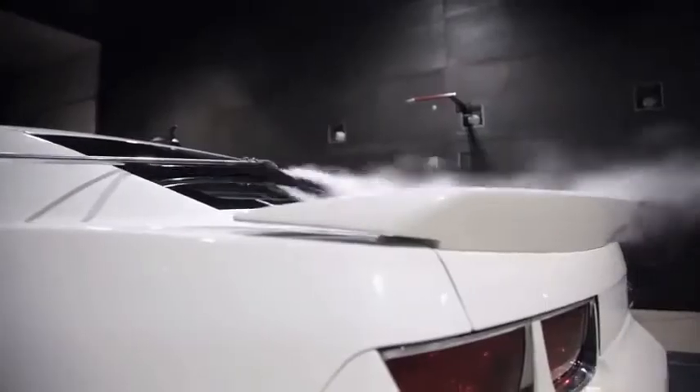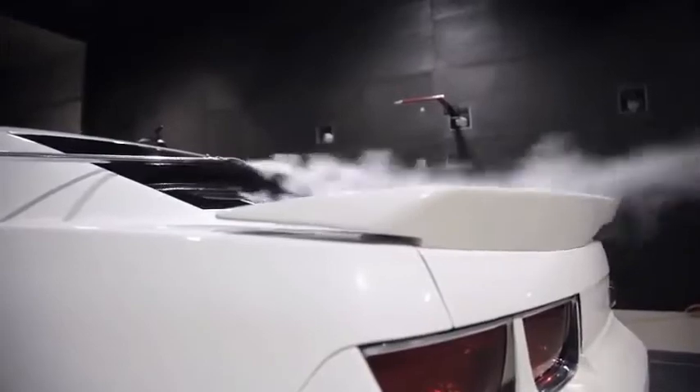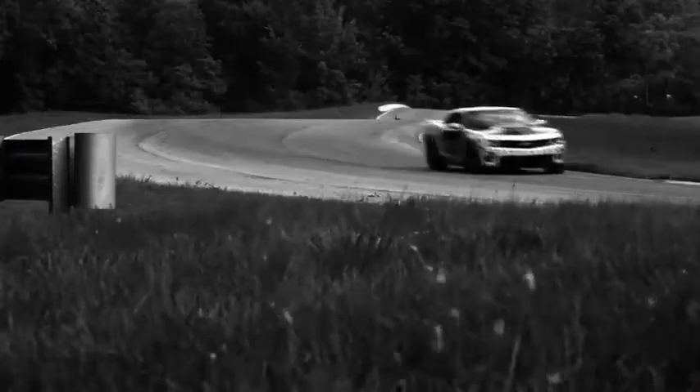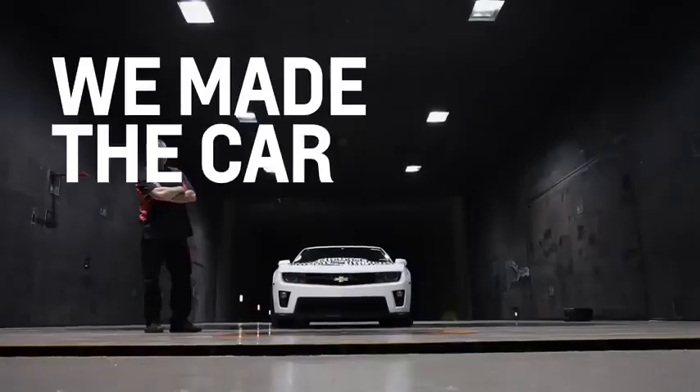The rear spoiler is unique to the ZL1. The splitter, the tire dams, the belly pan system, the brake ducts — you can see how all these modifications translate into a hard lap time at MRC and the Nurburgring, and you can quantify and say we made the car go faster.